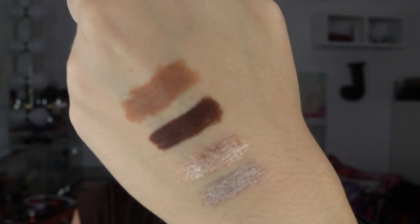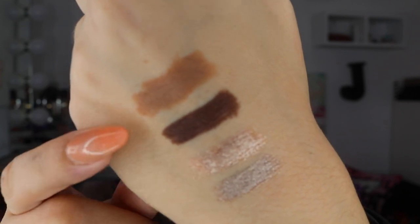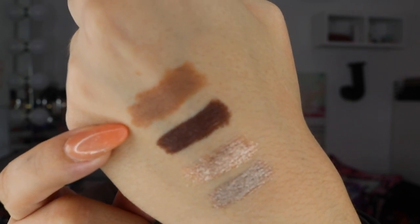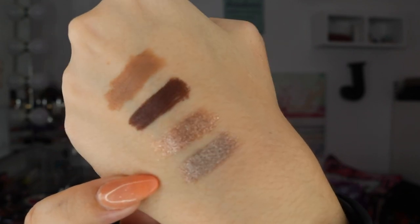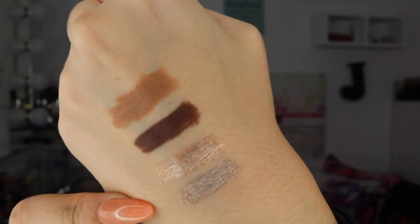I wanted to show you swatches of the colors we used today: Caramel, Cocoa, Metallic Taupe, and Moonlight.